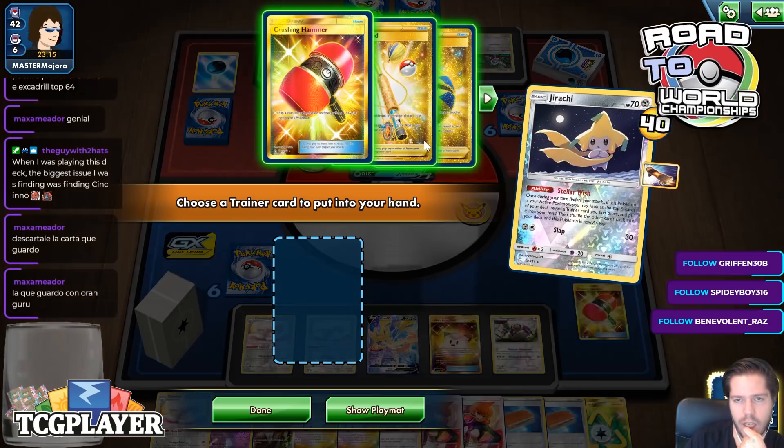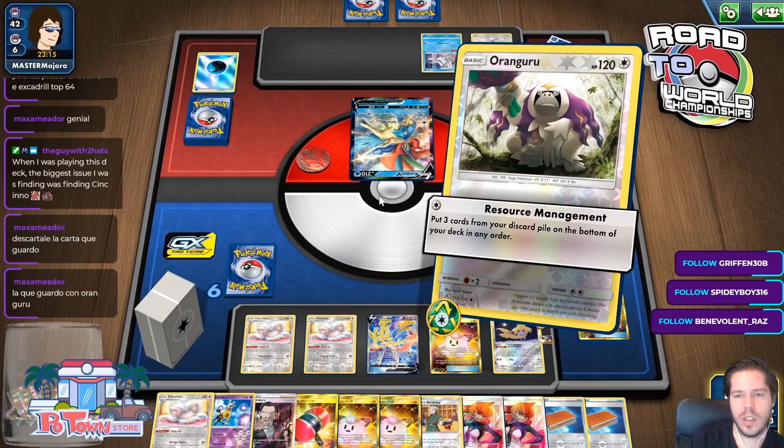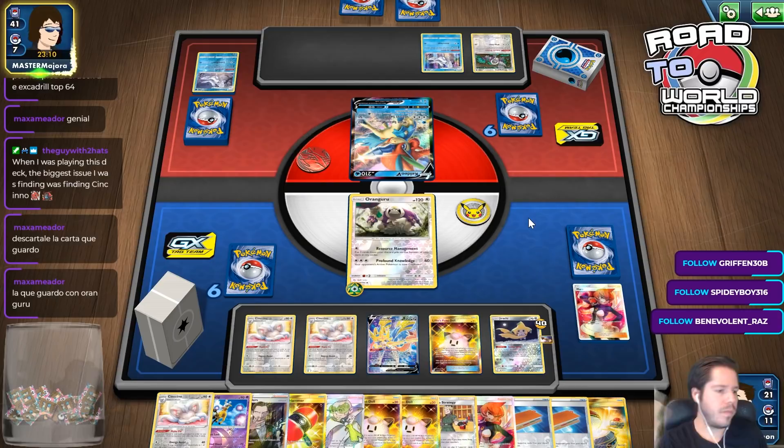Now this game will go super, super slow. I didn't even play a supporter — jeez. There's the Frostmouth. We don't know what's in my opponent's hand, but that's okay. I'm just going to Resource Management the free hammers. On the next round I get a Palpad, shuffle my deck, start drawing cards. I think we're in a good spot. Obviously my opponent's deck is not the most competitive — Frostmouth seems to not be really, really good.